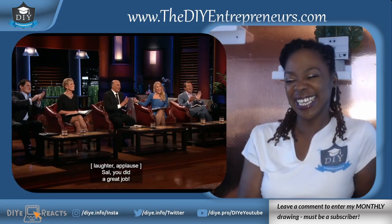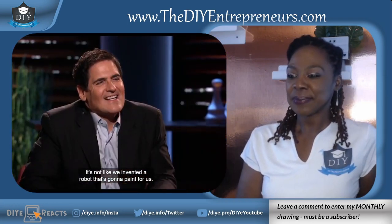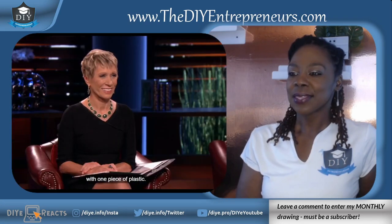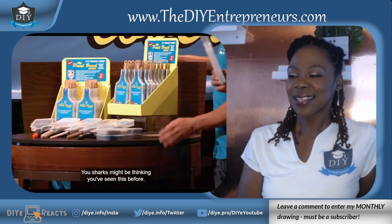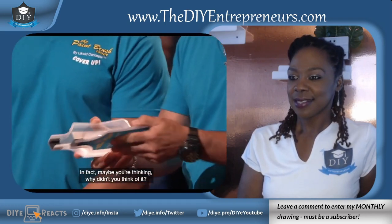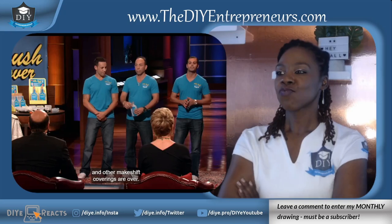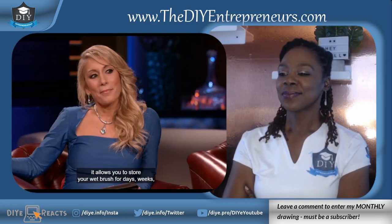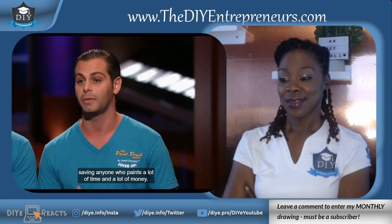It's not like we invented a robot that's going to paint for us. We did, however, revolutionize the painting industry with one piece of plastic. Introducing the paintbrush cover. You sharks might be thinking you've seen this before — you haven't. The days of plastic wrap and other makeshift coverings are over. With the paintbrush cover's unique, airtight design, it allows you to store your wet brush for days, weeks, even months without that wet brush drying out, saving anyone who paints a lot of time and a lot of money.